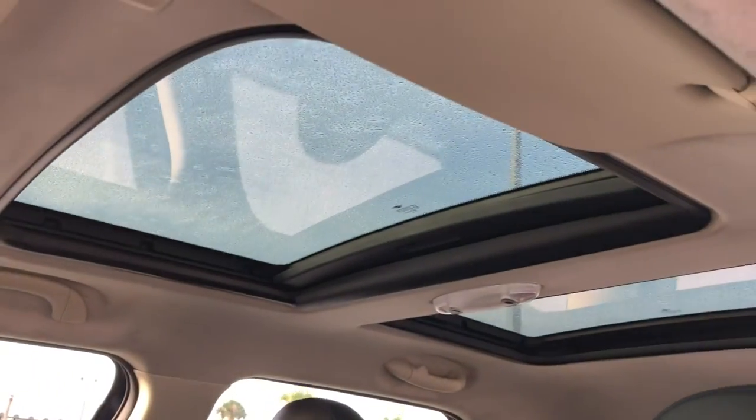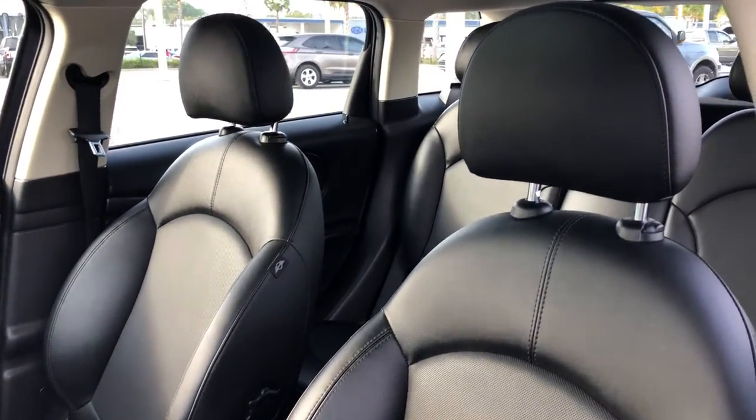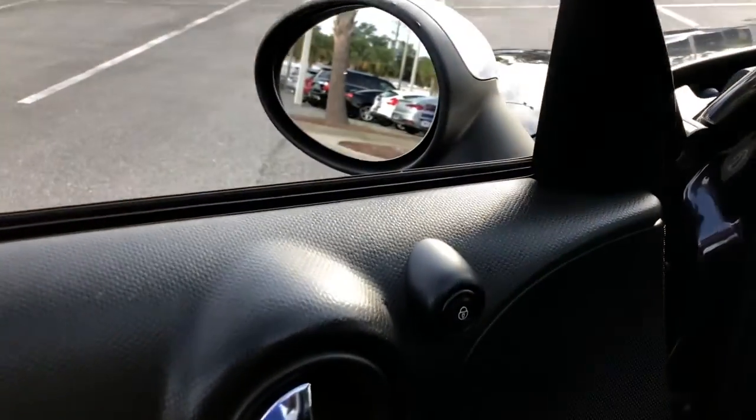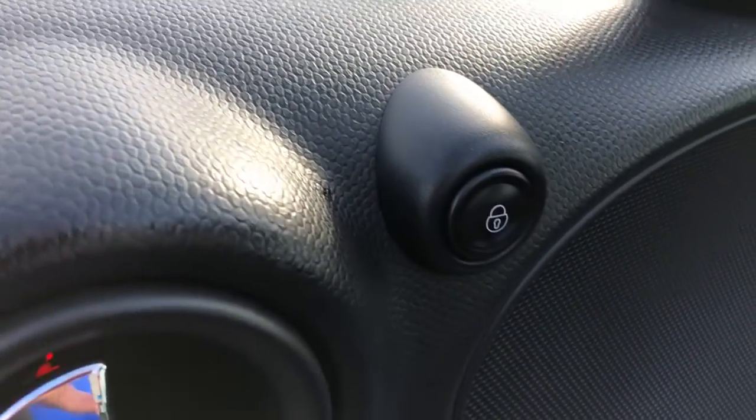These are just some of the great options this vehicle comes with: panoramic roof, keyless entry, iPod, MP3 input, fog lamps, aluminum wheels, electronic stability control, leather steering wheel, rear spoiler, rain sensing wipers, intermittent wipers.